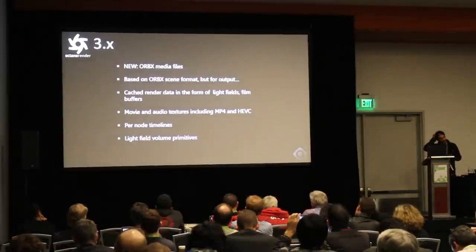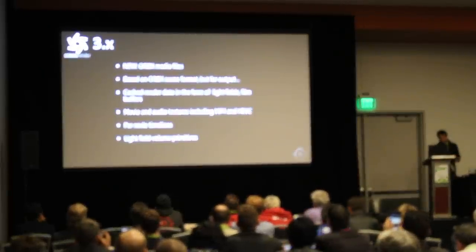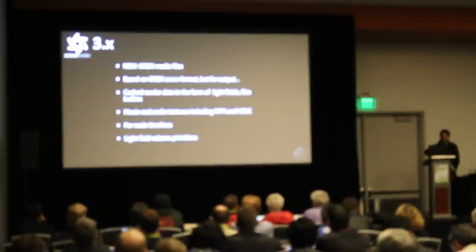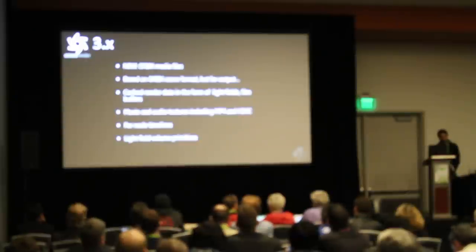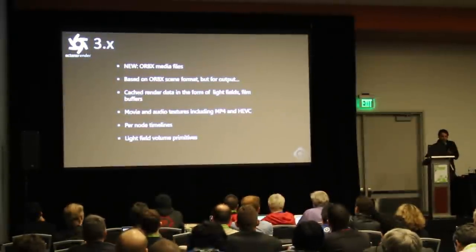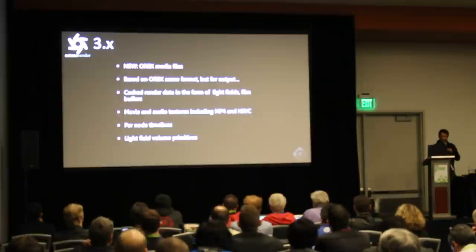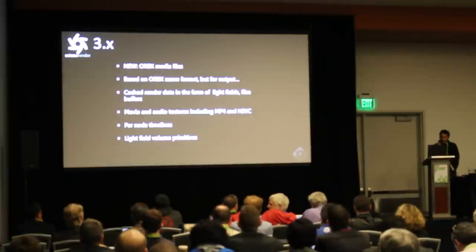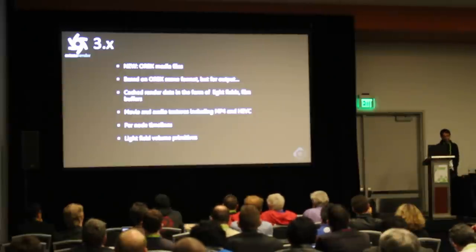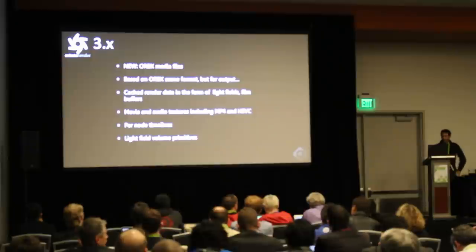Beyond the core rendering features, we're creating an intermediate file format. Similar to how we did Orbex scene files — which expand upon Alembic and cover things not in those industry-standard formats — this is designed to cover output from Octane. If we depended solely on multi-layer EXRs, those don't open in Photoshop. We created a full file format that exports from Octane, handles all the composite pieces, caches render data, and lets you pause and resume renders — a huge feature many people asked for. It adds movies as textures, per-primitive and per-node timelines in Octane. More importantly, this is how we're going to introduce light field rendering in Octane: you take a render target, convert it to a light field, bring it back, assign it to the portal texture, and you've got a holographic texture.